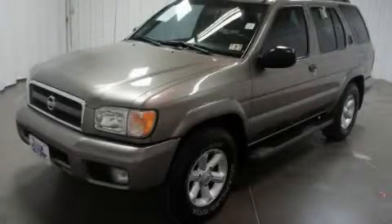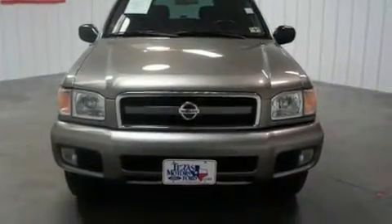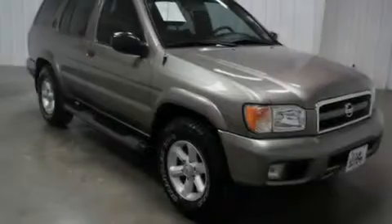This is a 2003 Nissan Pathfinder, a big SUV for big fun. It has a 3.5 liter 6-cylinder engine, an automatic transmission, and 4-wheel drive.